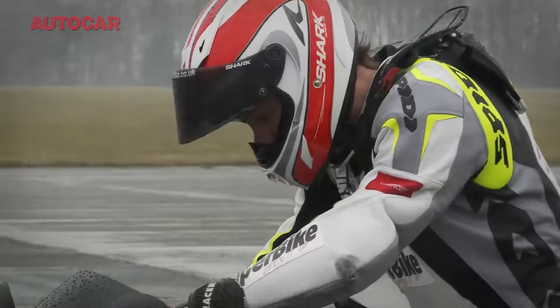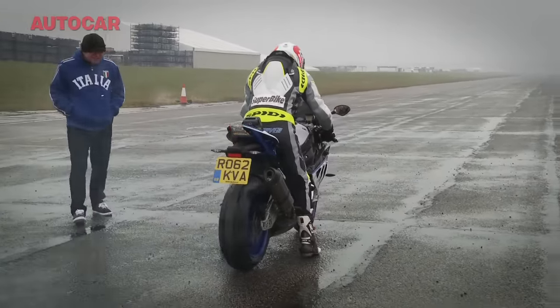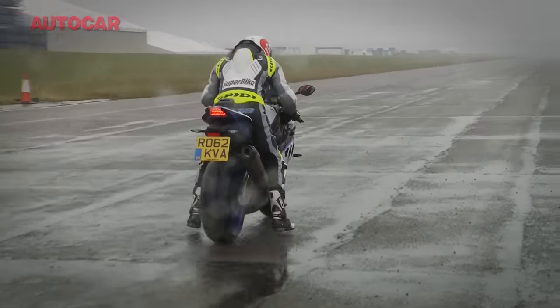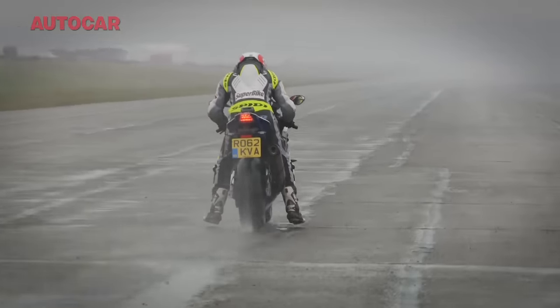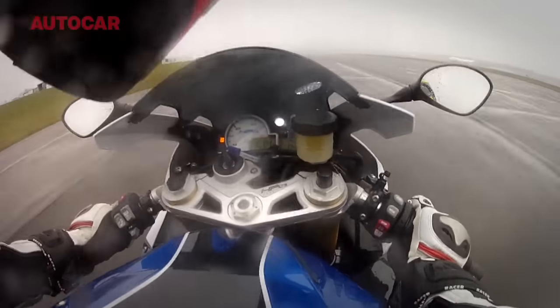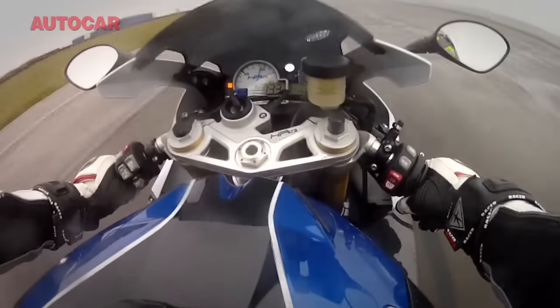Are you using rain mode today or trusting yourself? Trusting myself again. I wouldn't say I'm cleverer than it, but by the time you break traction and the traction control cuts in, you're already losing time. So it's easier to have it off and rely on keeping it on the right side of grip to stay ahead of that rallycross car. Here's what it feels like being strapped to an HP4 during a soaking wet practice run — it doesn't look that dramatic, but he actually hit 150 miles an hour right there.